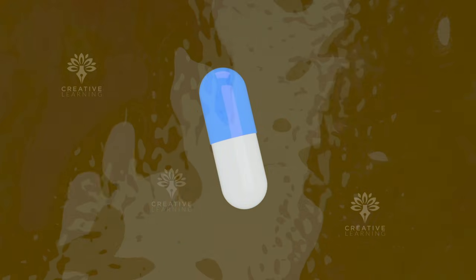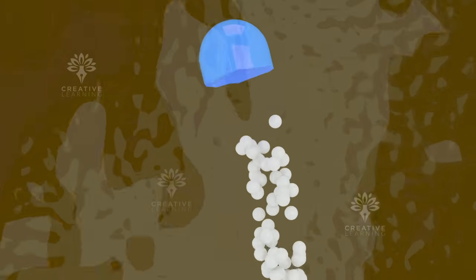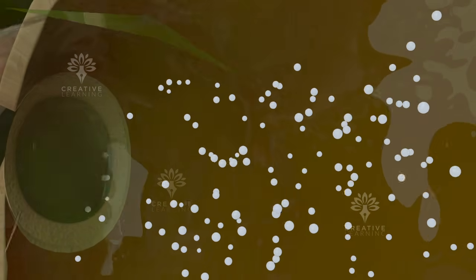In the stomach, the pill starts to dissolve in the acidic environment. This stomach acid breaks down the pill into smaller particles, making the active ingredients available for absorption.